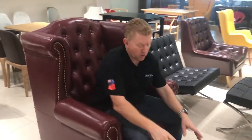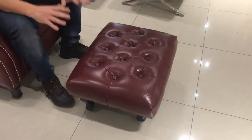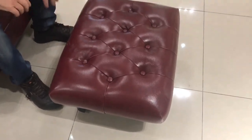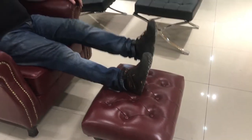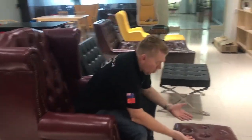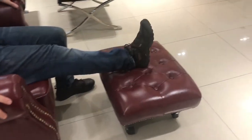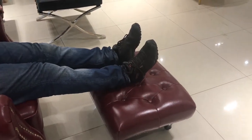One thing I have negotiated is a bigger footrest — not better quality, but bigger. I've said this one's too small, so they've agreed to make a bigger one for me. It's going to be a little bit higher and a little bit wider, so it comes with the footrest.